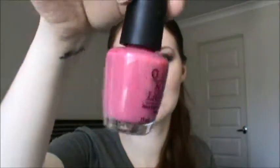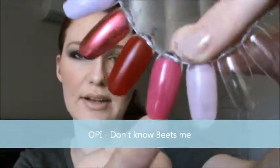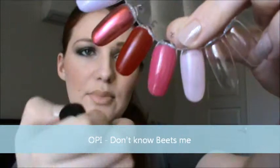The next one is another OPI — Don't Know Beats Me. It's a really really nice hot pink. That's what it looks like on your nail; it's really bright and pretty.